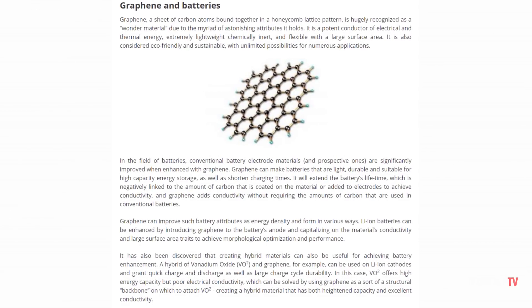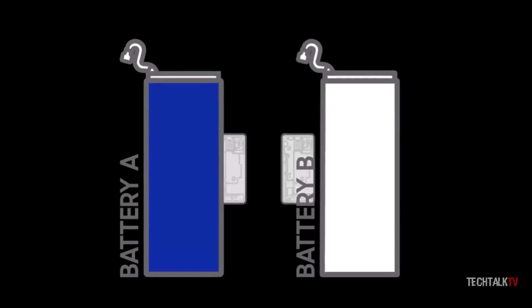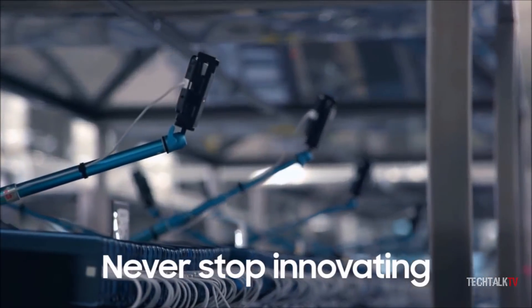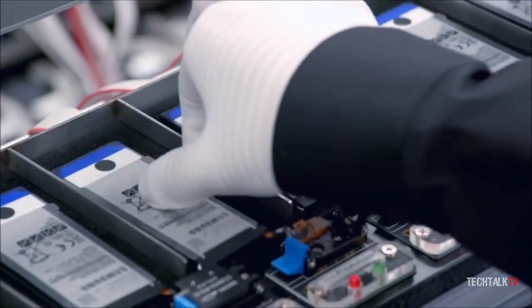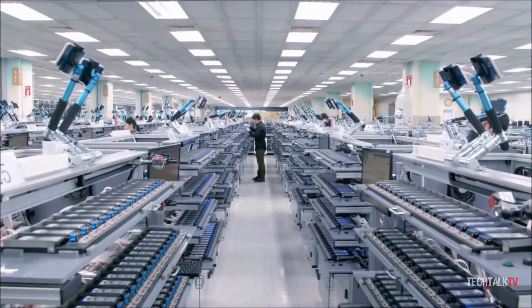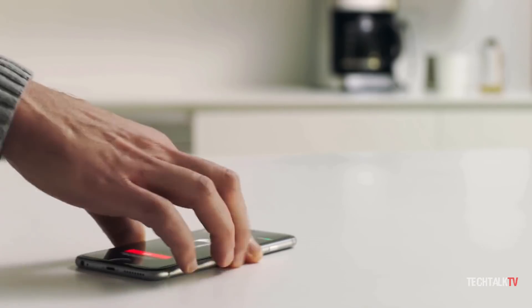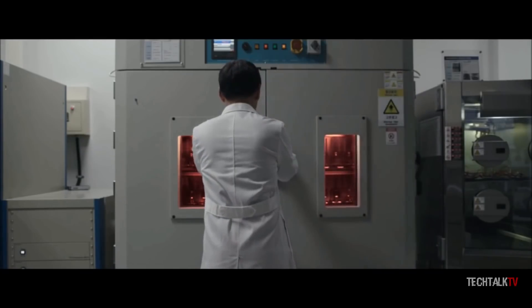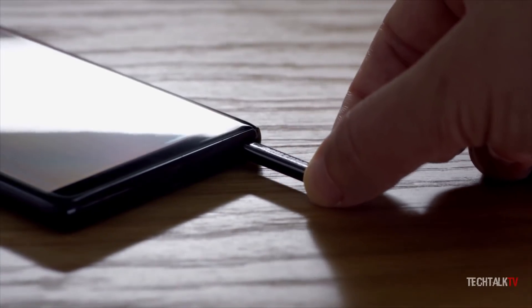Graphene batteries also spike the battery capacity by a whopping 45% without increasing the physical size of the battery. It can also maintain a temperature of 60 degrees Celsius, which is higher than standard lithium-ion batteries that can only be fast charged up to about 45 degrees Celsius. This means it could turn out to be revolutionary for both smartphones and electric vehicles. Right now it's unclear exactly when Samsung will begin using the new batteries inside its smartphones — I don't think the S10 will have it, but it's possible the Note 10 could.